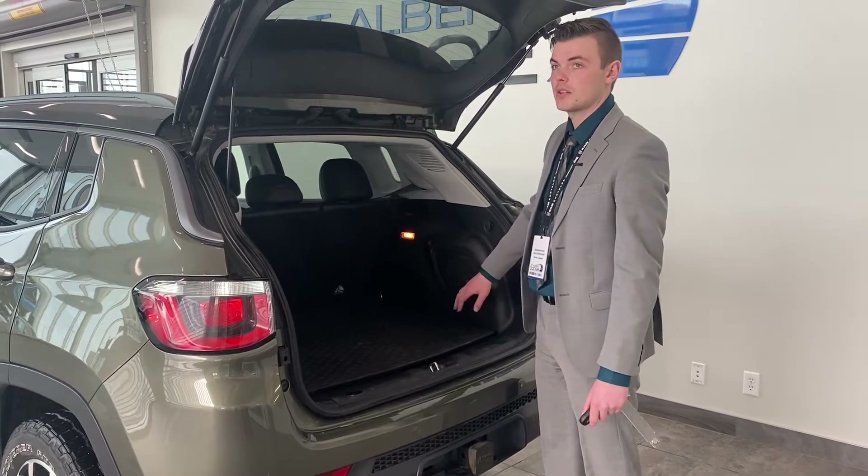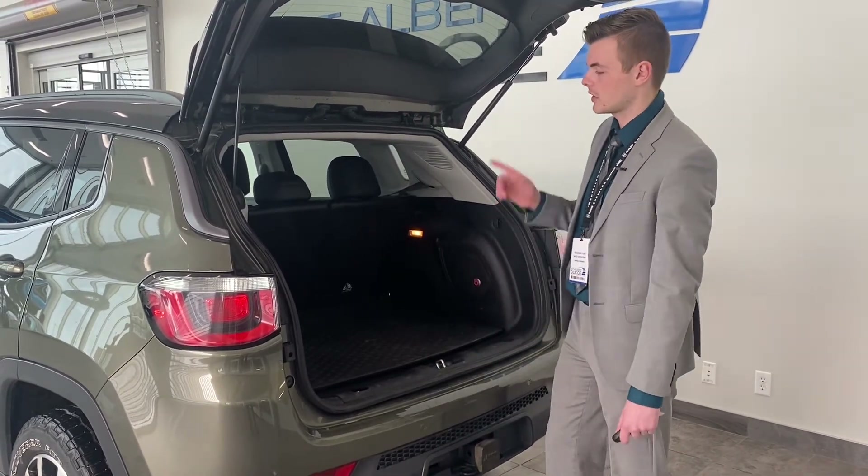Beats sound system, which is an upgraded version — the bass is incredible. You're going to love it. Let's check out the inside.